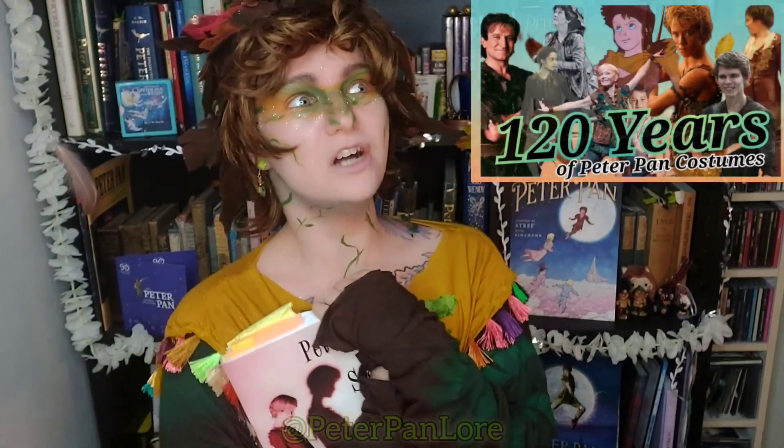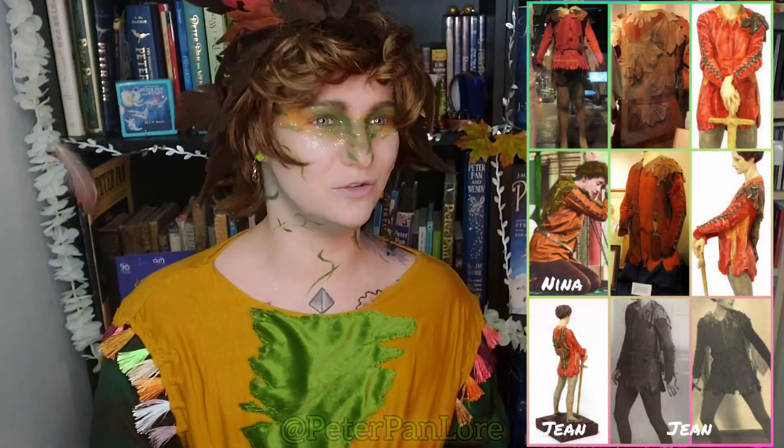All right, so that was part one of the 120 Years of Peter Pan Costume series here on my YouTube channel. It will be finishing at the very end of December, and I'll be bringing you another video at the end of every single month taking you through a portion of Peter Pan history. It's not going to be one costume per video quite like this one — I'm going to try to have made a costume for every video, and instead do one aesthetic or one block of time per video, talking about how different costumes correlate, where the inspirations came from, what things have stayed over the years, and what's been changed.